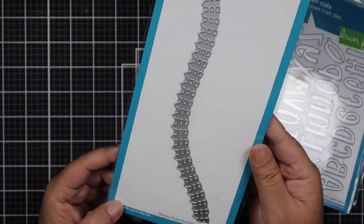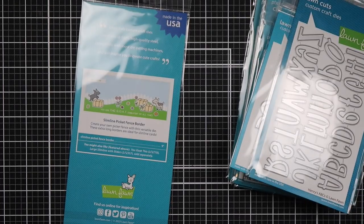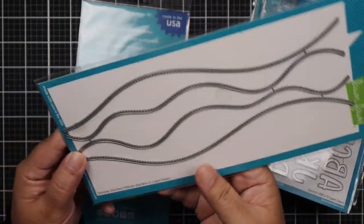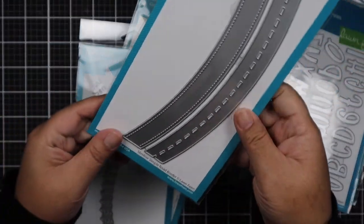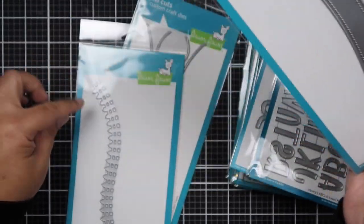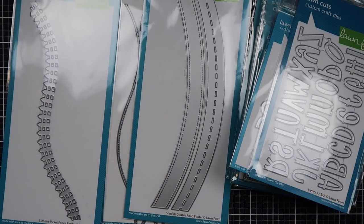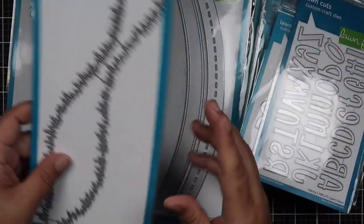The next one I got is the Slim Picket Fence Border — and this is how it looks when you die cut it. I like that you can die cut a hill and then this can go behind it. So I also picked up the Slim Line Hill from Lawn Fawn to match it. And then I picked up the Slim Line Simple Road Border and the Slim Line Grassy Hillside Border. I just love how all Lawn Fawn dies match.